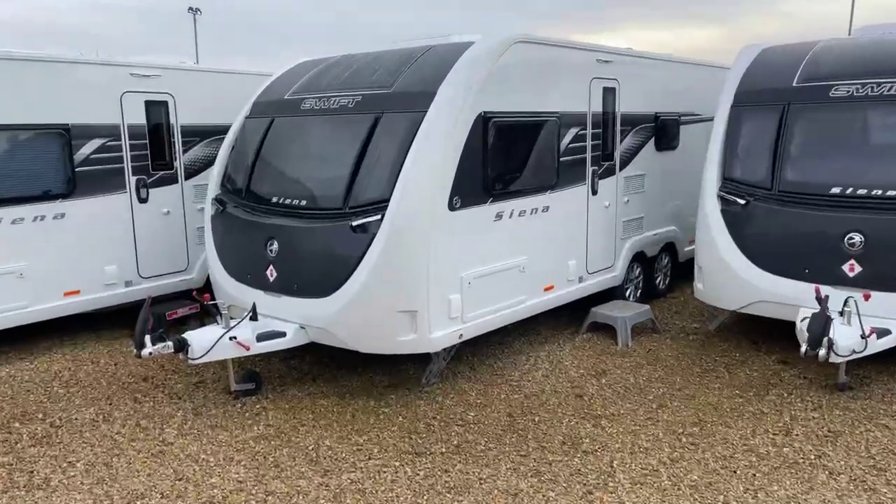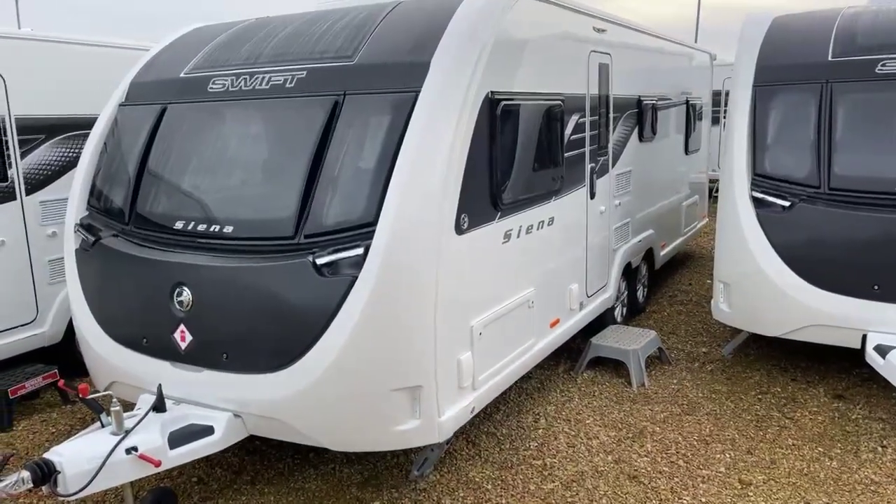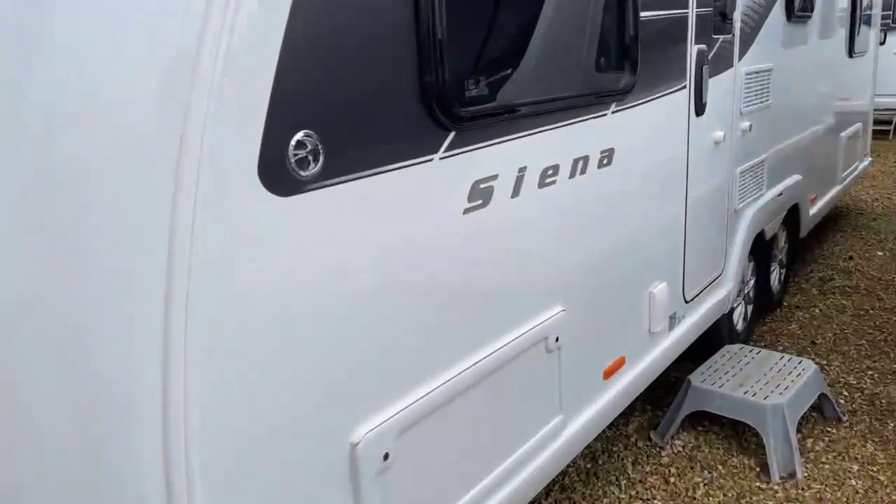The Sienna range is exclusive to Grantham's. It comes with enhanced exterior decals and the Sienna logo is gel coated for extra standout.